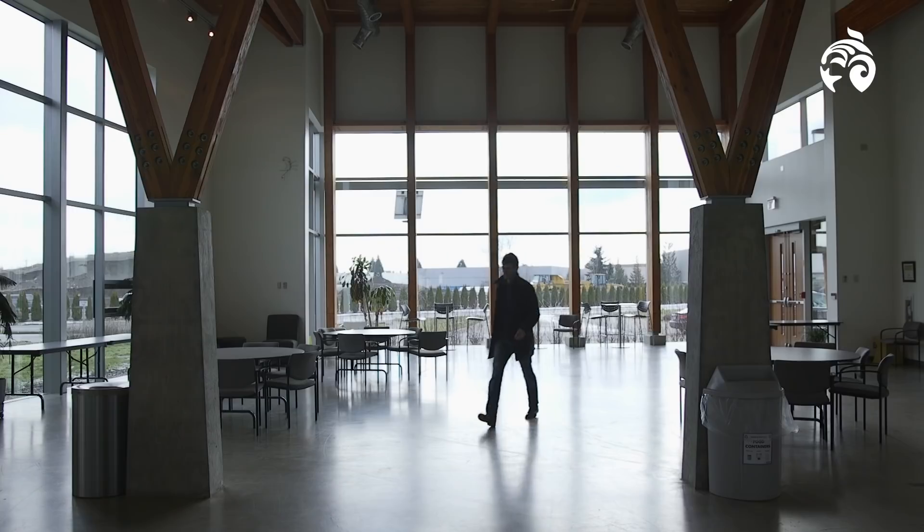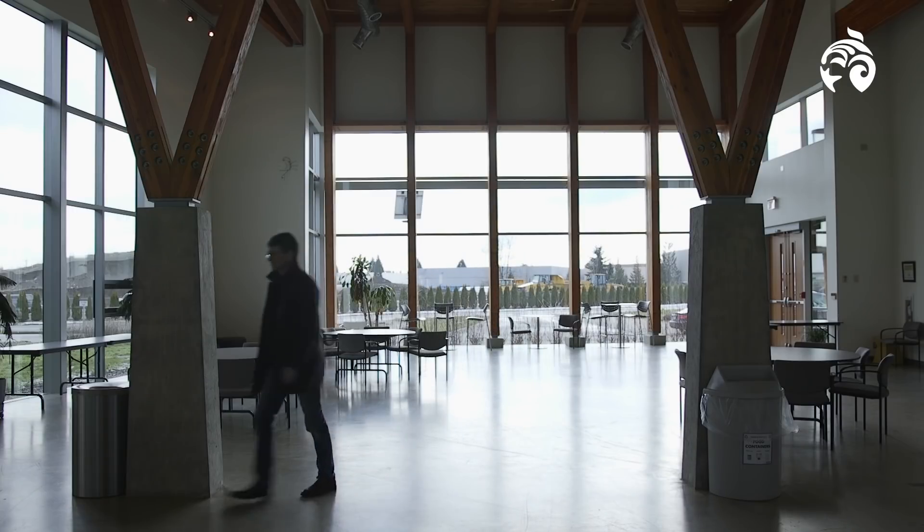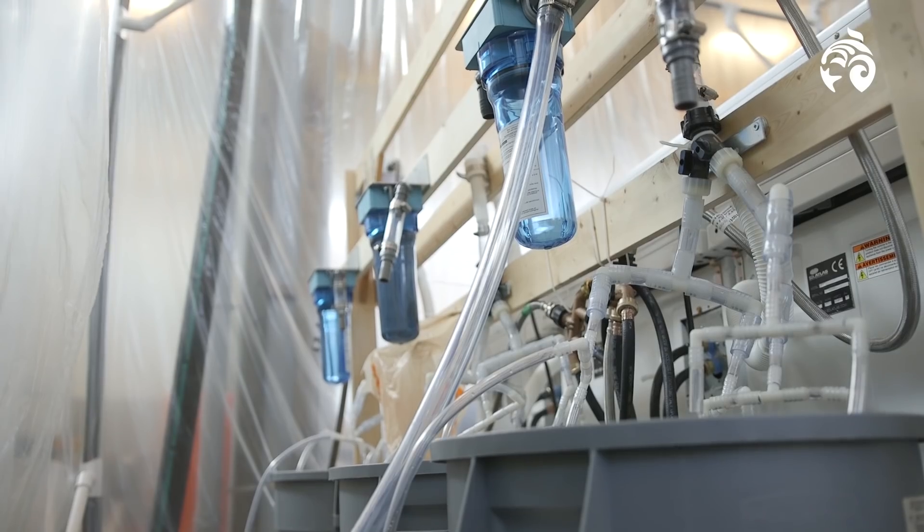The world's oceans are full of plastic and the more we look, the more we find that they're full of microplastic.